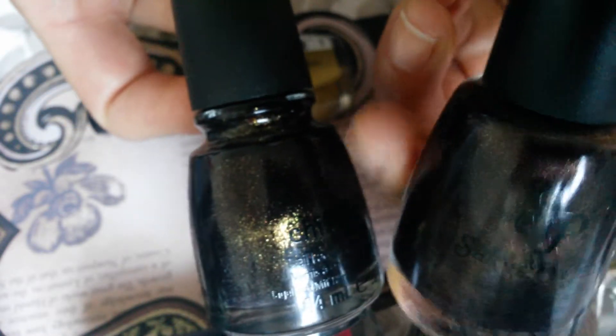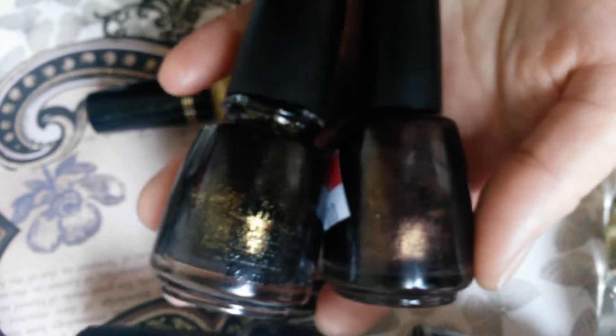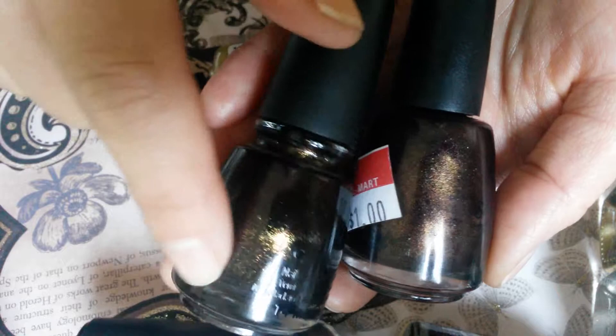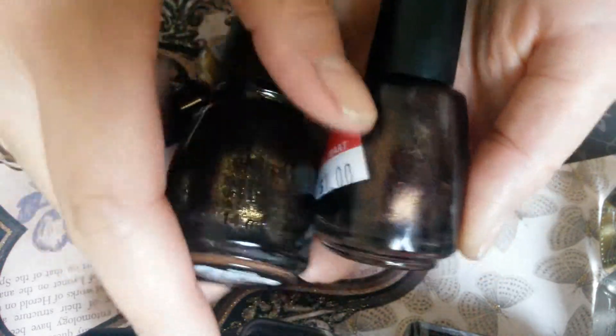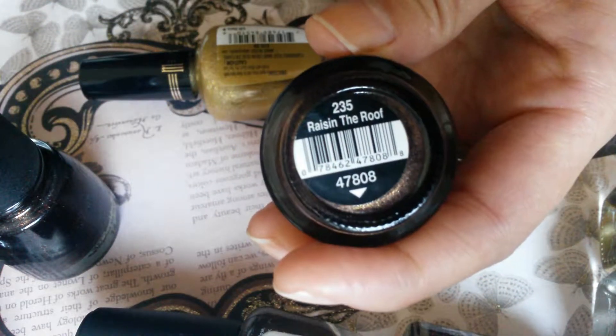Then another dark color — this one's really close to China Glaze. This one's by Salon Perfect; as you can see they both look really close in the bottle. But this one has a gold sheen on a black dark base, and this one has a gold sheen on a dark purple base. I got it at Walmart for one dollar and this is called Raisin the Roof.